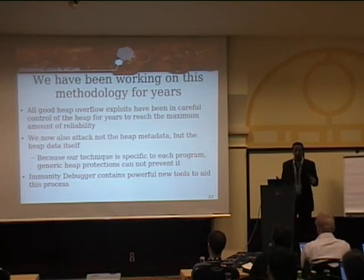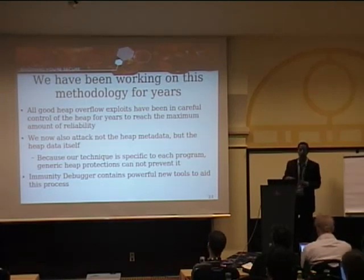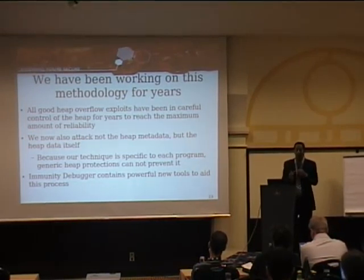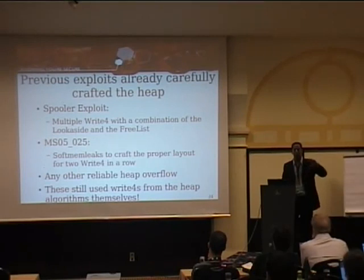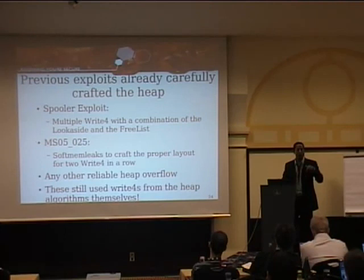All this good stuff is in Immunity Debugger right now, though maybe it's hard to use. Many of the good heap overflows have been very strictly controlling the heap in the past five years — Nico has done a list of the ones we've done. The spooler exploit against Windows 2000 used multiple write-fours to write shellcode into memory, then jumps to that shellcode after corrupting a pointer. We define terms — a soft memleak and a hard memleak — and all the old ones in Canvas use write-fours from the heap algorithms themselves.